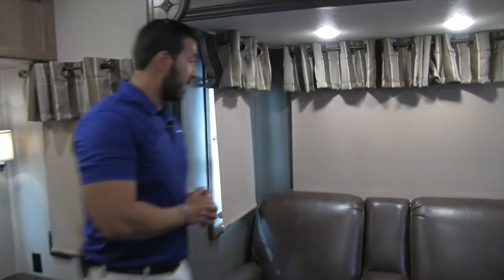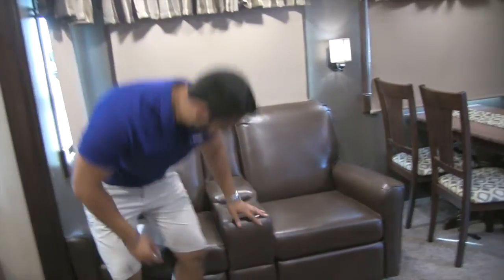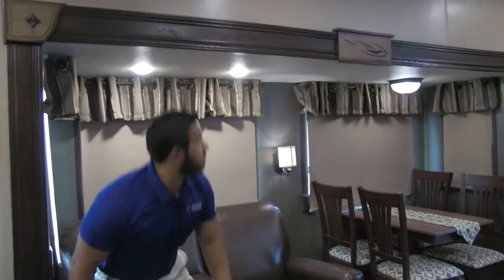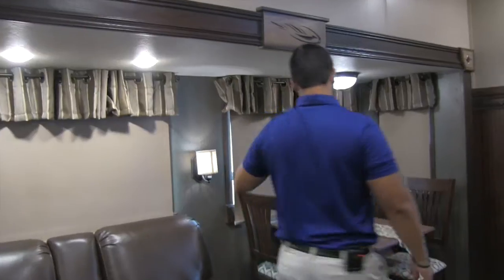Over at the off-door slide is theater seating — again, Lazy Boy furniture, extremely comfortable. You just sink right in, you have cup holders, and both of these recline so you can kick back and relax with a straight shot right at the TV. Large windows all the way around let in a lot of natural light, and you'll see a couple of LED lights and a wall sconce as well.